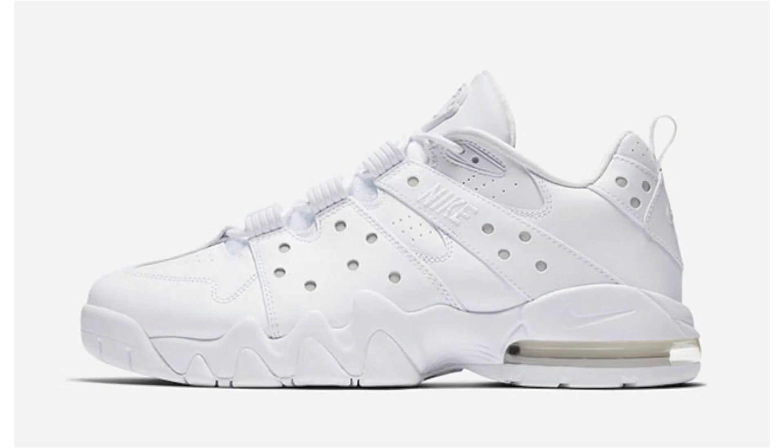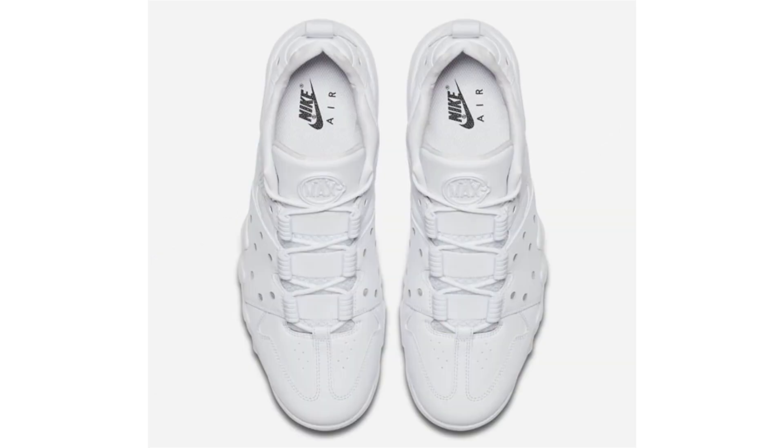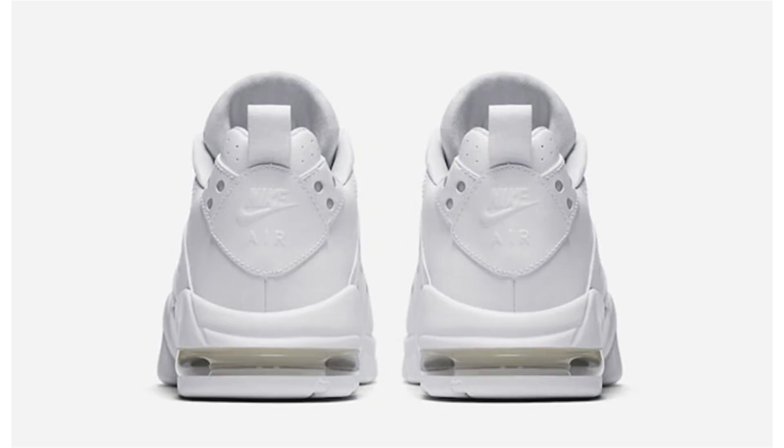Nike Sportswear continues to release models in a triple white theme, and next up for Summer 2017 is the Nike Air Max 2 CB94. As you guys know, this pair is linked to Charles Barkley and comes in a low-top build featuring all white — there's just a little bit of black on the branding located on the insole. No release date or retail price, however they are dropping this summer. I kind of like it — it's decent.